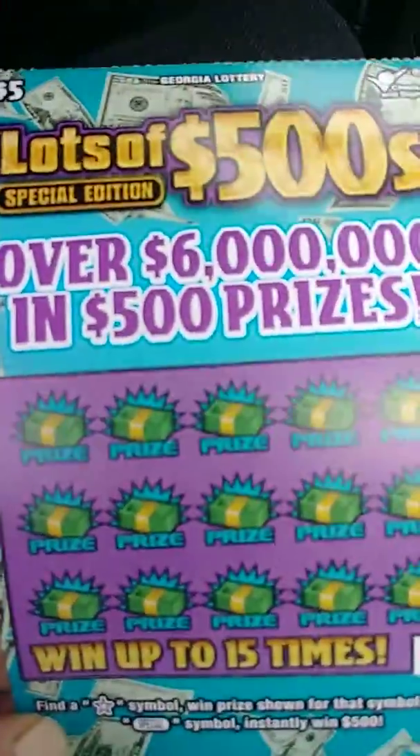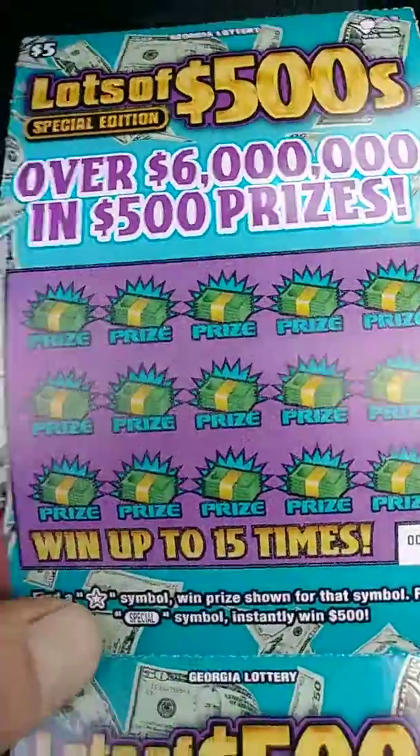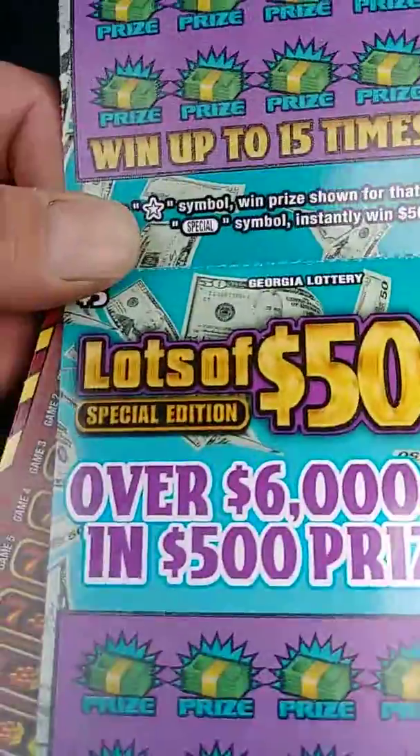What's up Scratchers? It's Parascratcher with you today. We got two of these five dollar tickets.